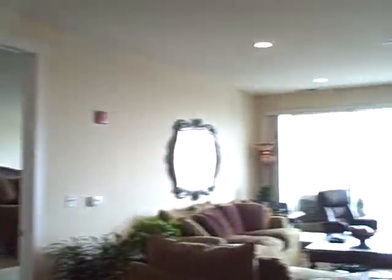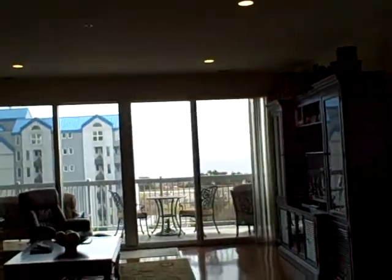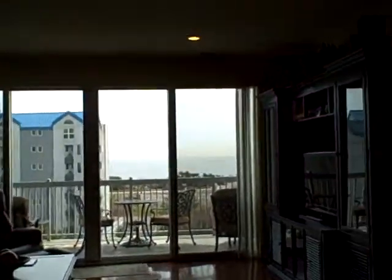Wherever you walk in the dining room or living room area, you are amazed by the phenomenal ocean views in front of you.